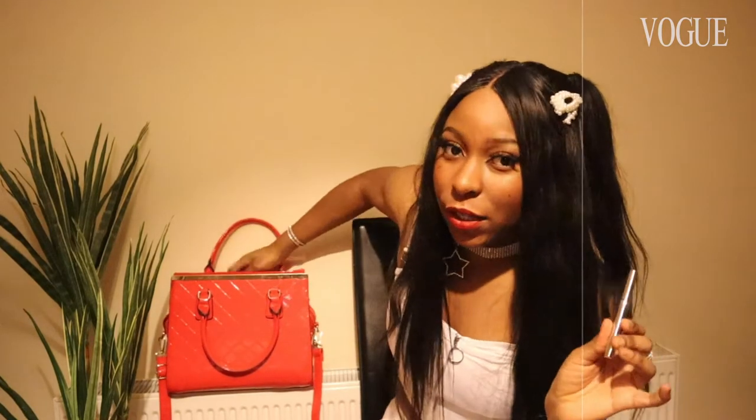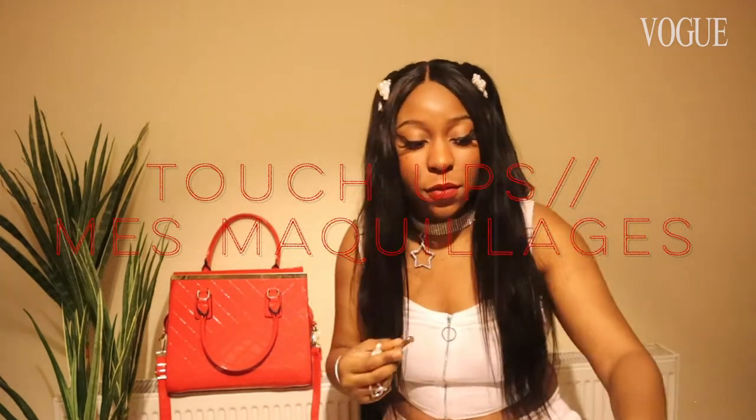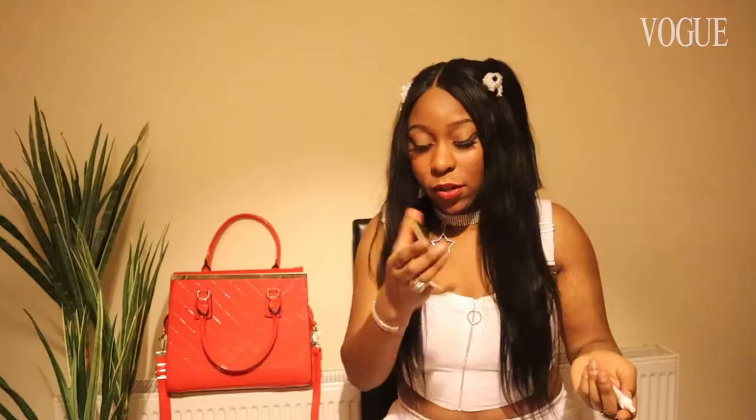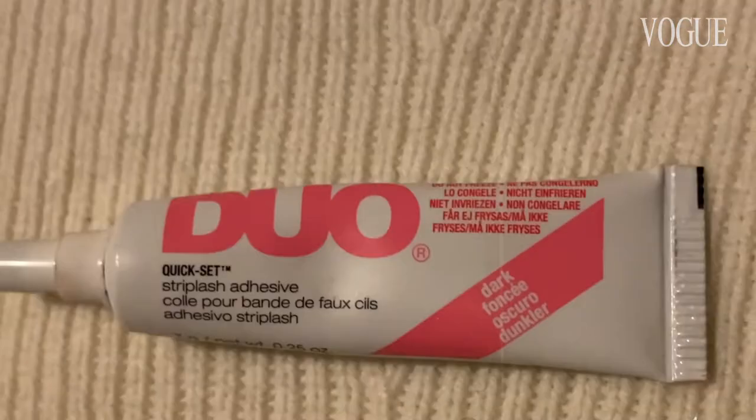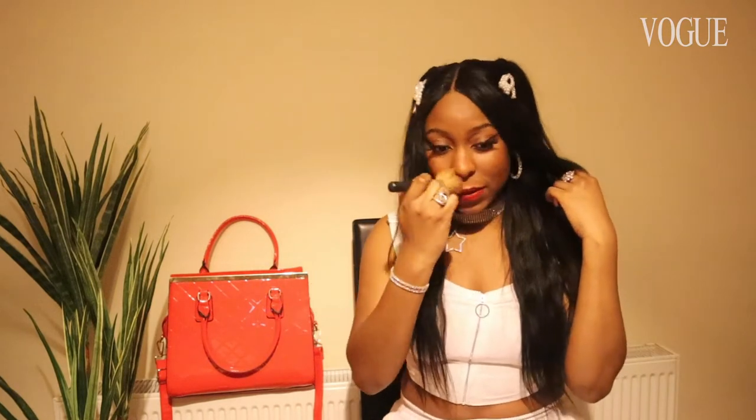Most times if I do leave the house wearing makeup, I bring spares of things I know I need. If I have my eyebrows drawn on I usually bring my eyebrow pencil just in case anything rubs on it. At the moment I've also popped in the Fenty Beauty eyeliner. If I'm wearing lashes I always have to bring eyelash glue — this is the Duo black eyelash glue. Those are the two makeup items I have, and I also usually have this face brush from Bare Minerals — it does what it's supposed to do and helps spread the product more evenly.